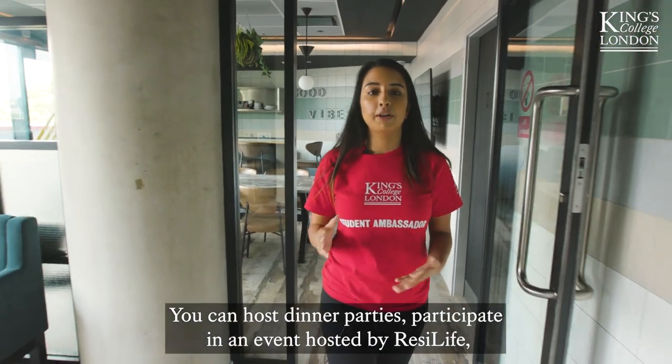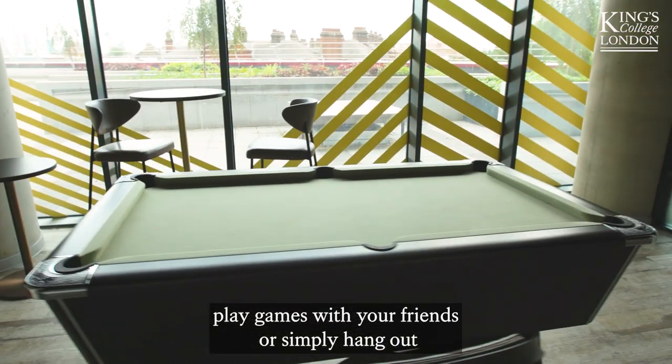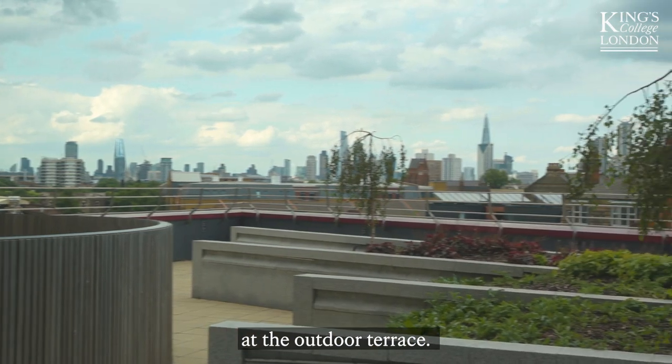You can host dinner parties, participate in an event hosted by Restylife, play games with your friends, or simply hang out at the outdoor terrace.